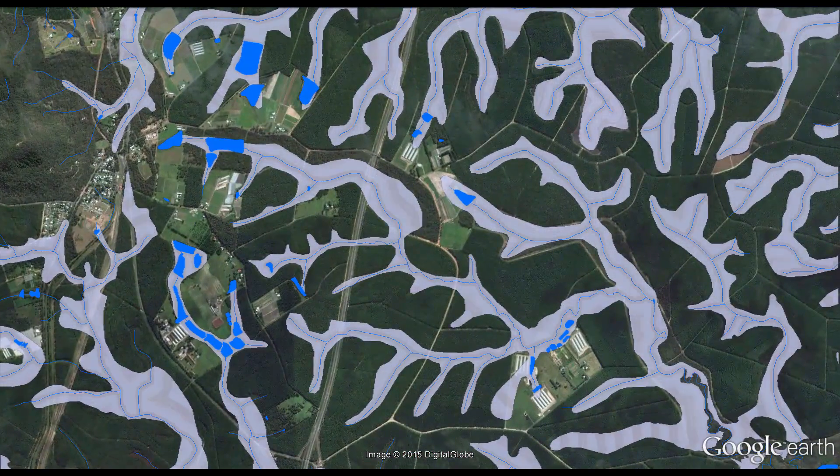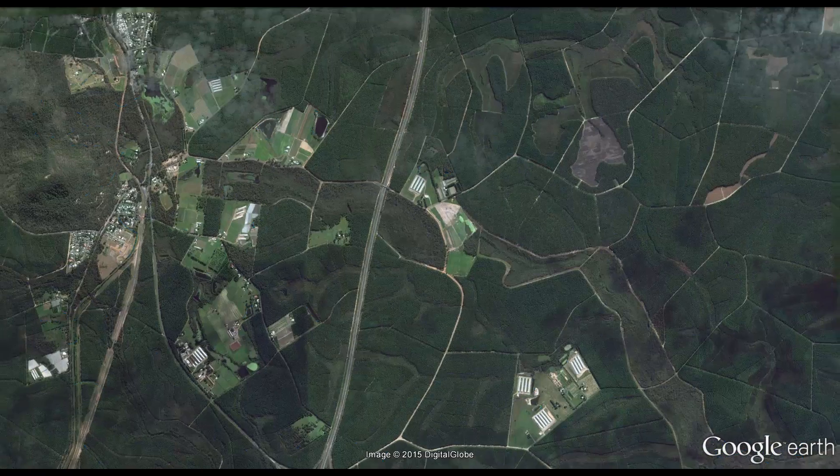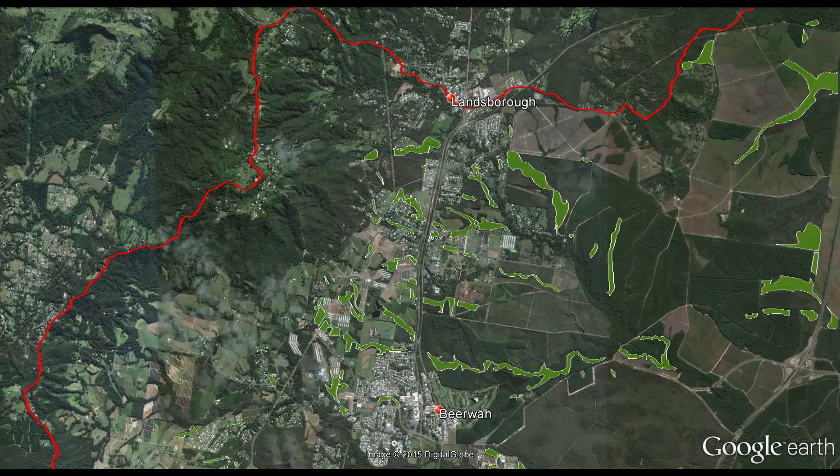Groundwater generally seeps from alluvia into nearby streams, prolonging the time they are in flow. For example, paperbark swamps act as major recharge areas in coastal and sub-coastal floodplains, with trapped water soaking down into the groundwater.